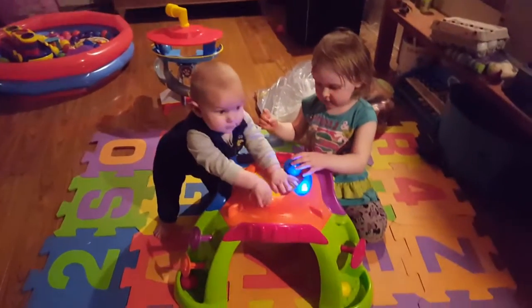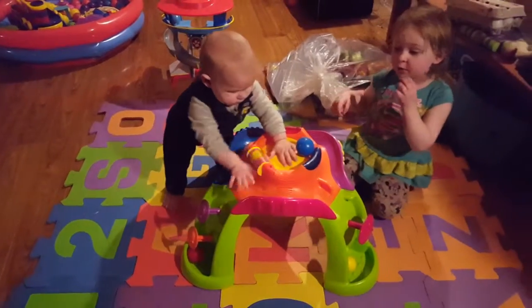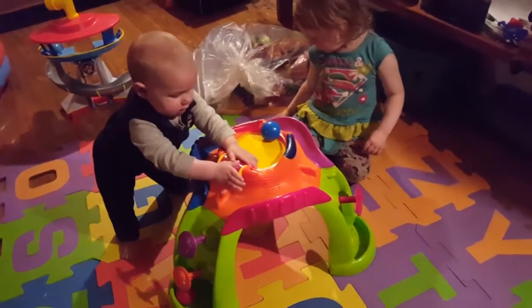Whoa, this is a volcano. We got it for $3. It's a volcano — it's like a volcano with balls.